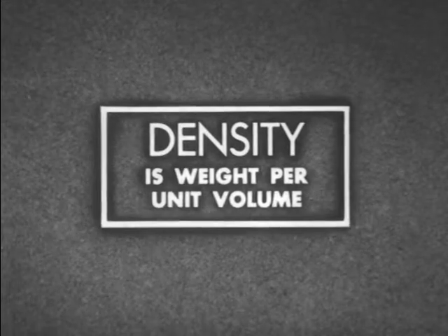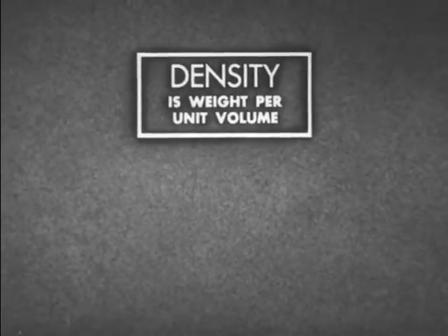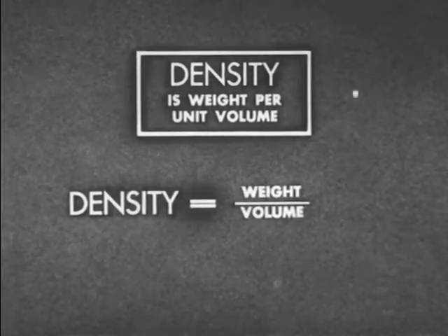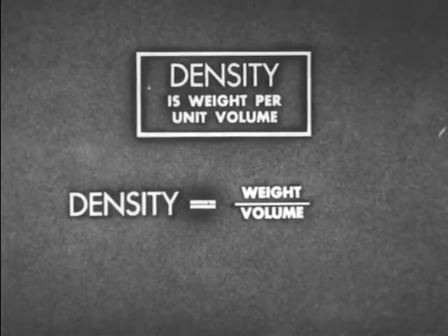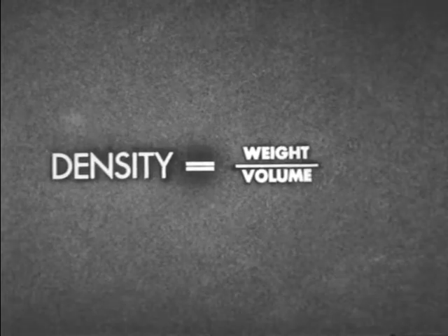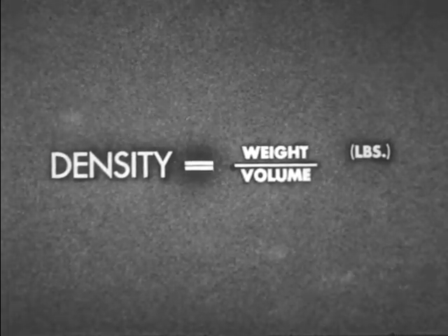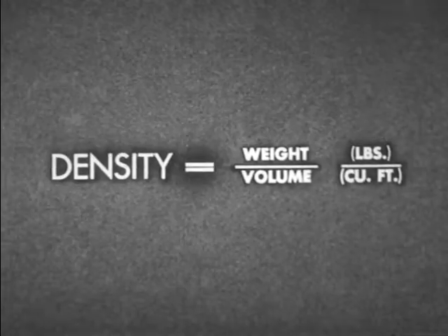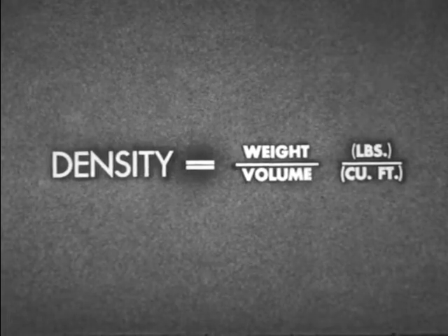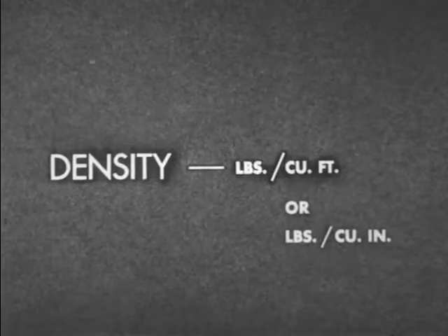To find the density of any liquid whose weight and volume we know, we can use the following formula: density equals weight divided by volume. In the Navy, weight is most commonly measured in pounds, and volume is usually measured in cubic inches or cubic feet. Thus, the units in which we most commonly measure density are pounds per cubic foot or pounds per cubic inch.